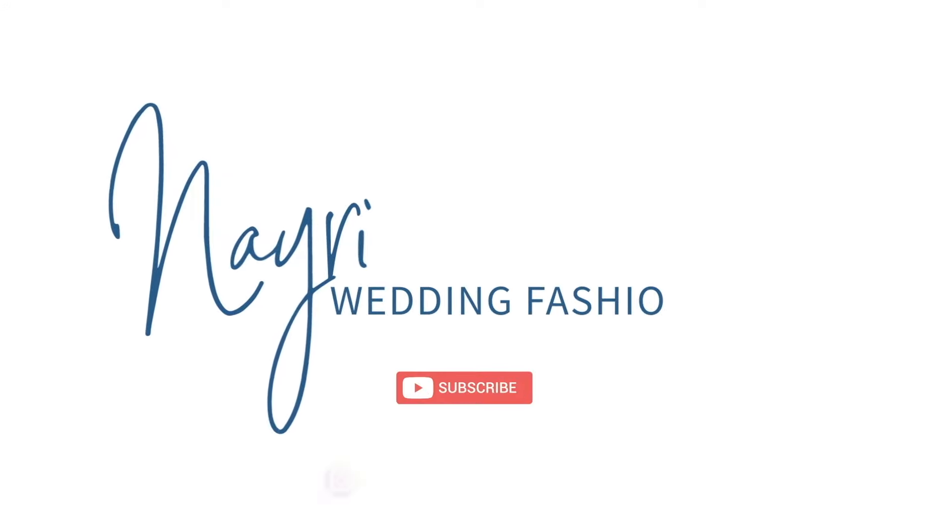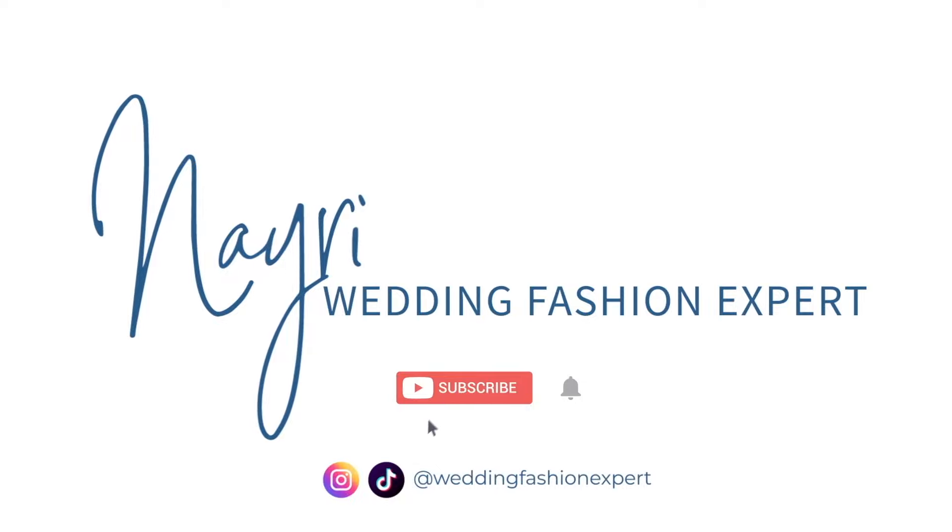Welcome back to my channel. My name is Nairi, also known as Wedding Fashion Expert. This week we are breaking down the difference between wedding dress alterations, modifications, and custom changes — what are the differences between these three things and what do they entail? I'm giving you all the details in this week's video.